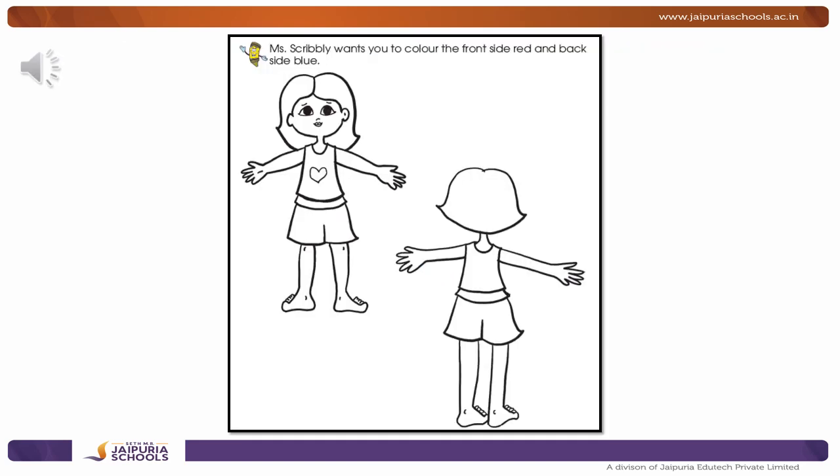Hey! You know what? Scribbly is very excited to learn about the front and back concept! So now she wants you to color the front side red and the back side blue! Yes? Are you ready to do that? Let's quickly do it and show it to your teacher!